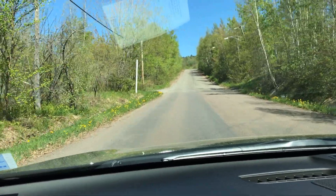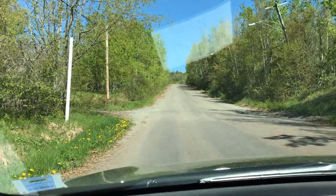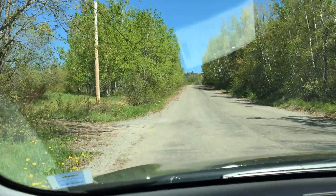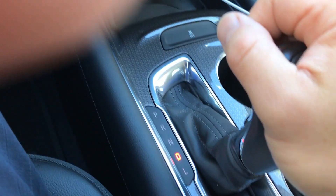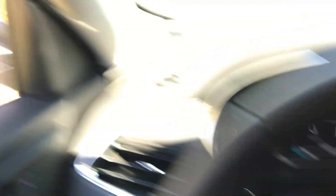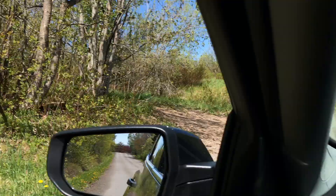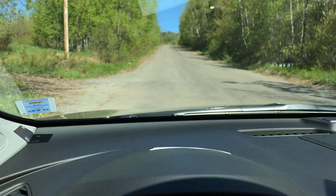I'm going to go to the left side. Alright, so now we're at the post. And now we're going to go into neutral. We're supposed to take our foot off the brake at the post, and then we're going to go backwards.